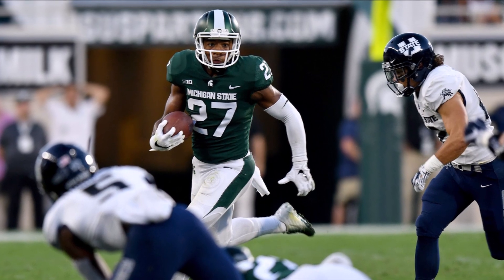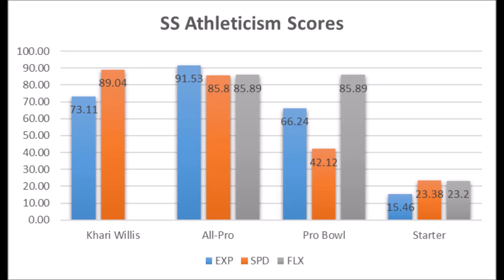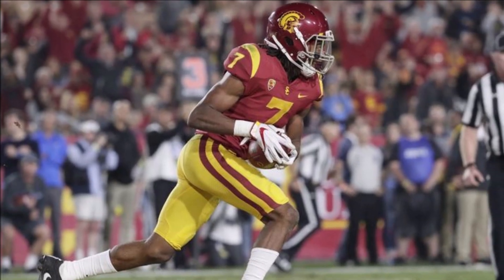Next is Kari Wilson from Michigan State. His production data: 80.36 in solo tackle data, 28.28 in interception data, and 44.88 in pass deflection data. He doesn't hit all the all-pro or pro bowl thresholds, but could definitely become a starter — his solo tackle data is good enough. In terms of athleticism, he tested at 73.11 in explosion and 89.04 in speed. At the very least, Kari Wilson can become a long-term starting safety; he's just not someone I could foresee becoming a really special safety.